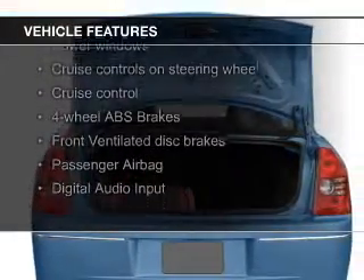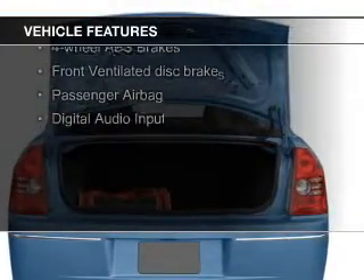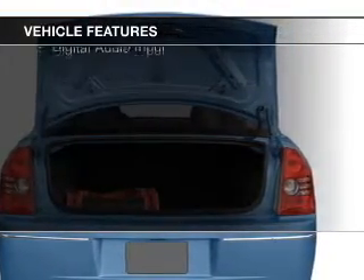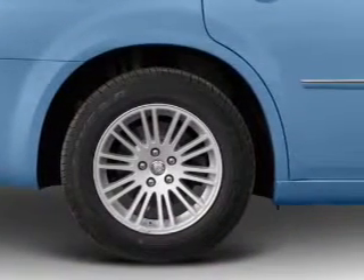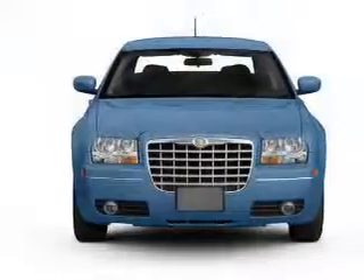The features include electric trunk, leather seats, Sirius XM satellite radio, digital audio input and auxiliary input, steering wheel controls, aluminum rims, a tilt and telescopic steering wheel, cruise control, and keyless entry.